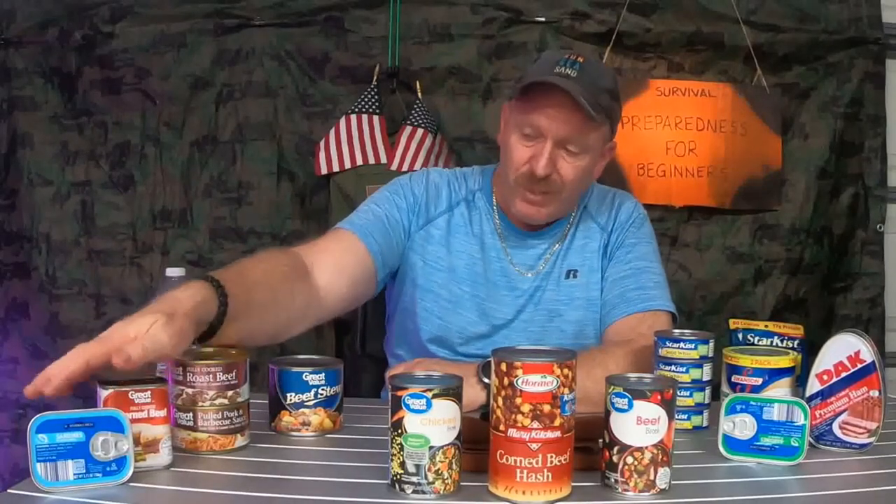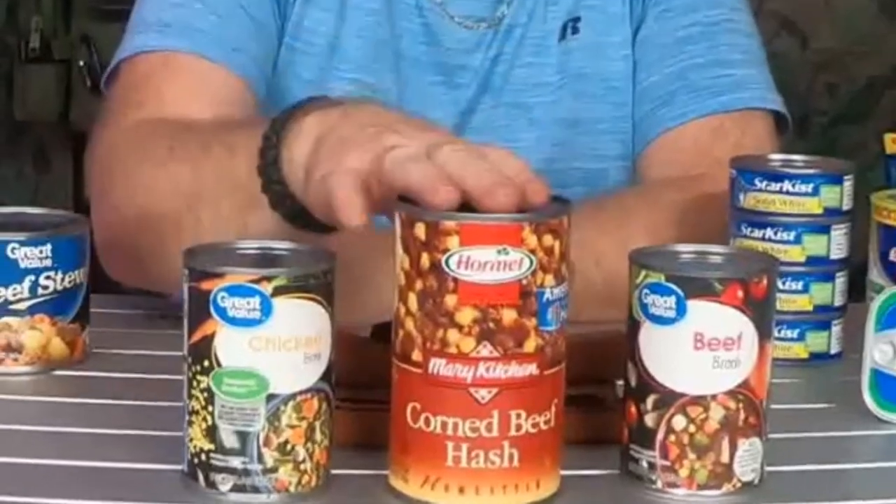You have corned beef, sardines — that's everybody's favorite, right? Corned beef hash — you get a meal in a can. Now, yes, the sodium content is high in a lot of these products, but we are talking a survival-type situation. This is for survival only, not something you're going to sit here and munch on every afternoon.